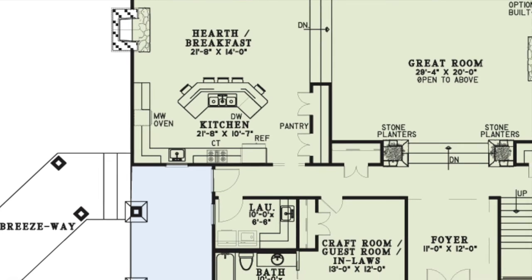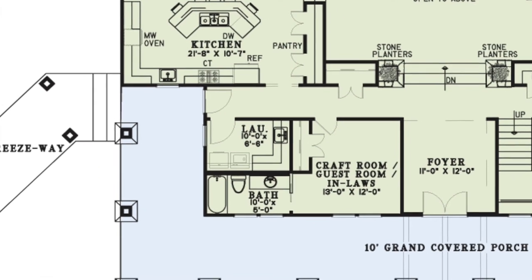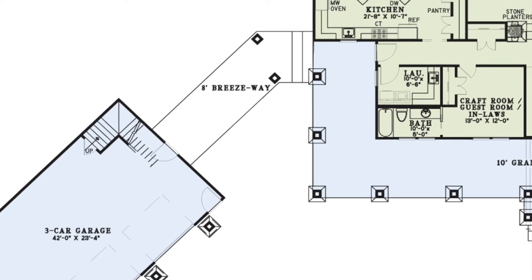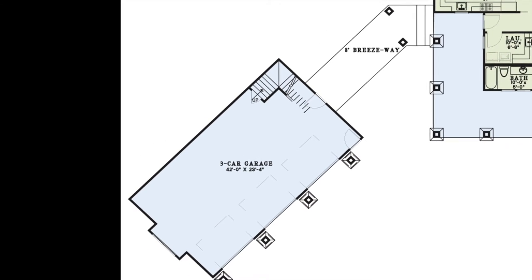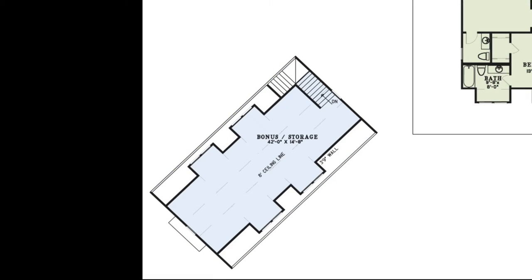From the kitchen is a hallway that gives you access to a storage closet, the laundry room, and the craft room or guest room with its own full bath through a pocket door. To the left is the breezeway that leads to the enormous three-car garage. Above the garage is a bonus room or storage.